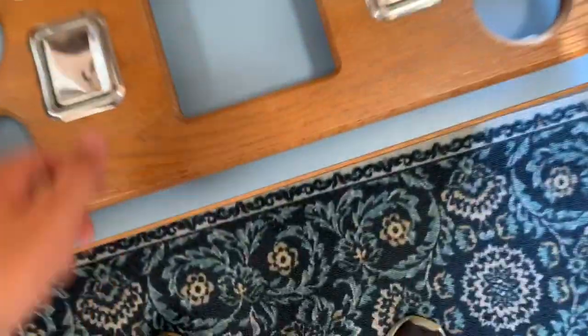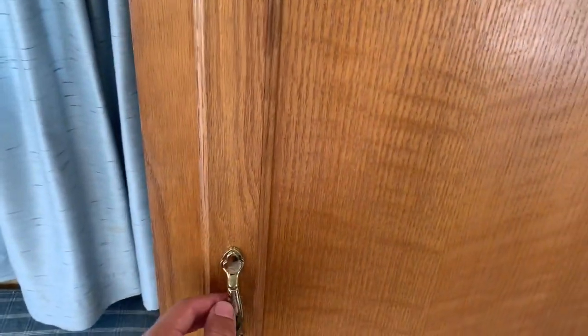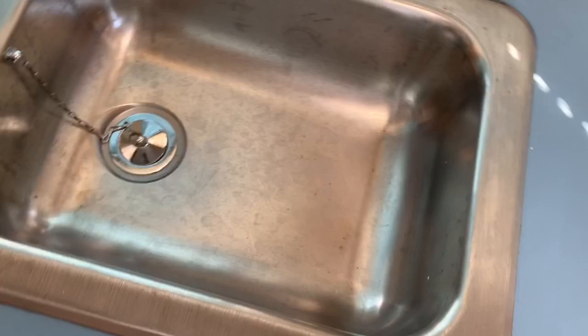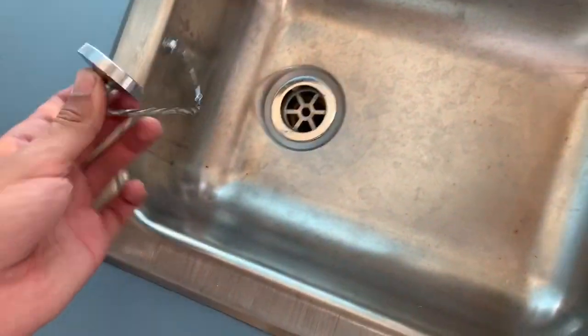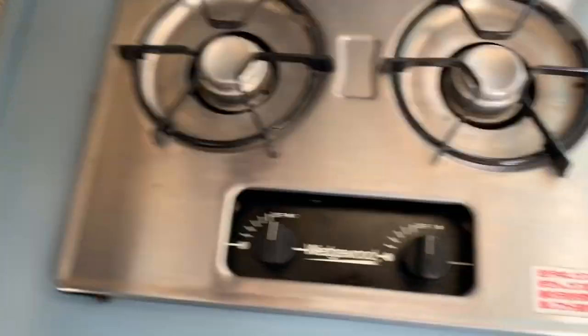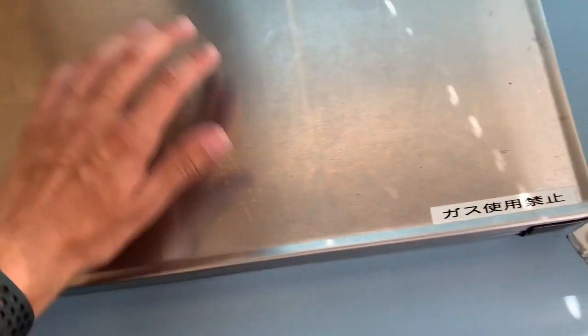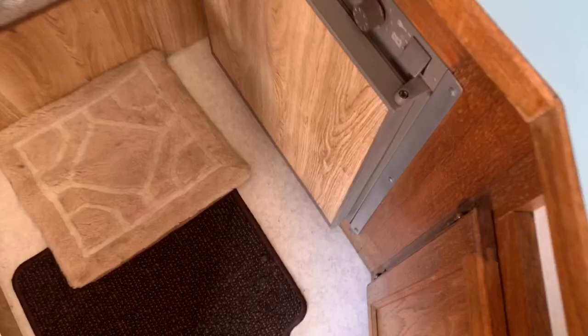Down here you have a couple of ashtrays filled with random little things, but no smell or anything — they were both pretty empty when we got it. Here's your sink with the drain plug, and then your cooktop. Both of these work really well and they're all very clean.